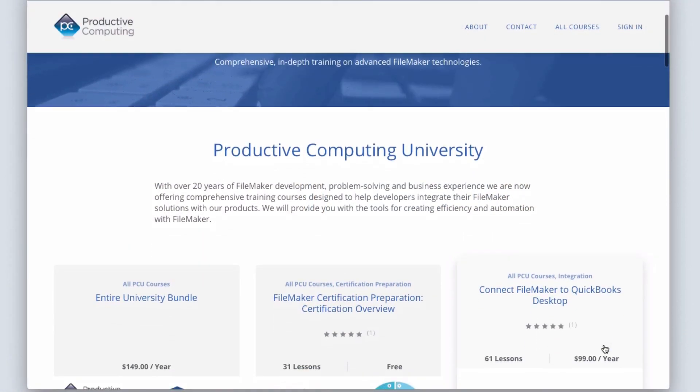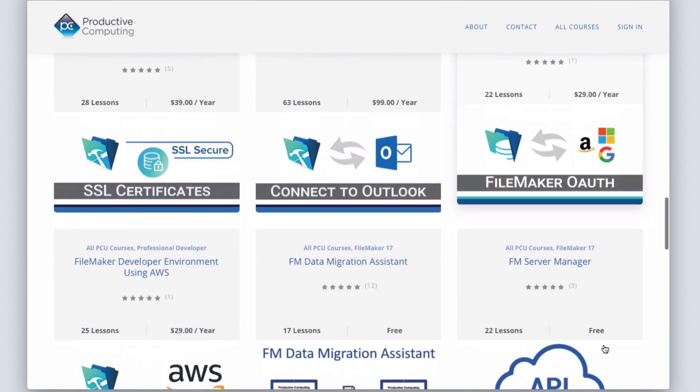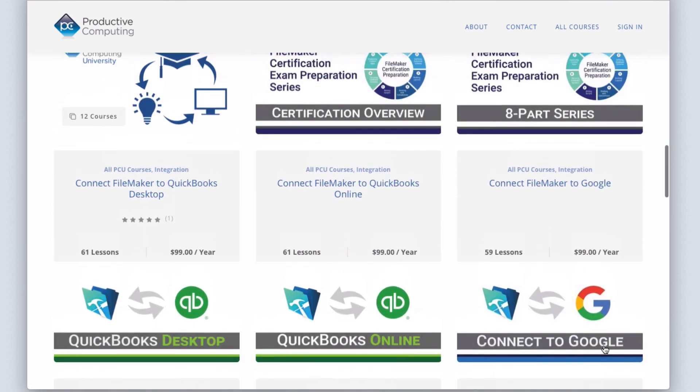We do training on Productive Computing University, and we do just about everything you can possibly do in FileMaker. We've done it, or have a team of people here who have done it. So we've brought all of those kernels and nuggets of knowledge, surfaced them up, curated them, refined them. We have a lot of interesting and unique courses on ProductiveComputingUniversity.com — things you can't get anywhere else, like how to install an SSL, how to work with APIs, how to get certified.